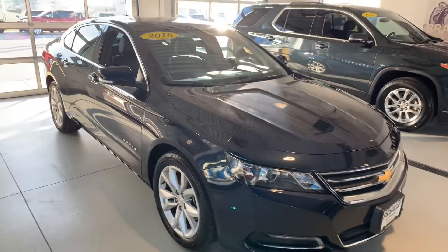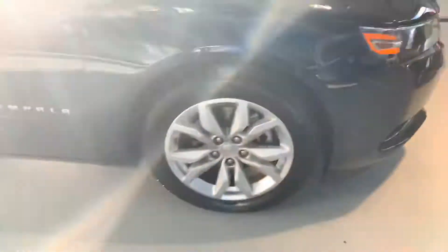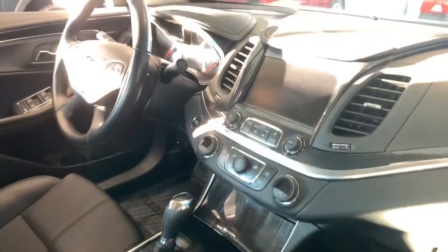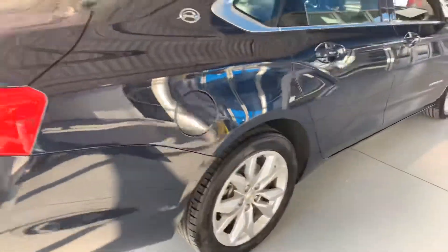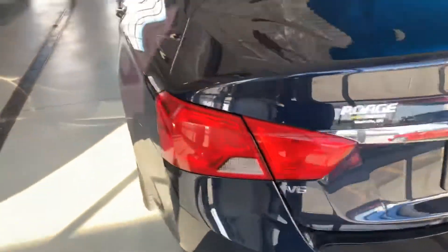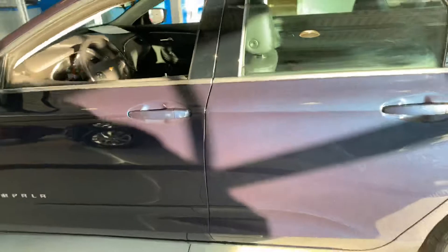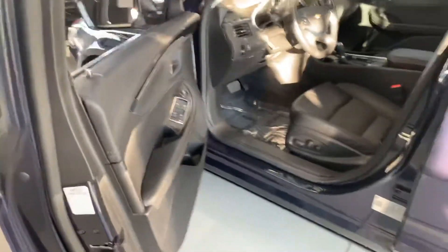Going to 2018 Impala LT. It has the balance of the factory warranty, leather seating, Chevy MyLink, steering wheel controls, smart key, remote start, clean Carfax, backup camera, and power seat.